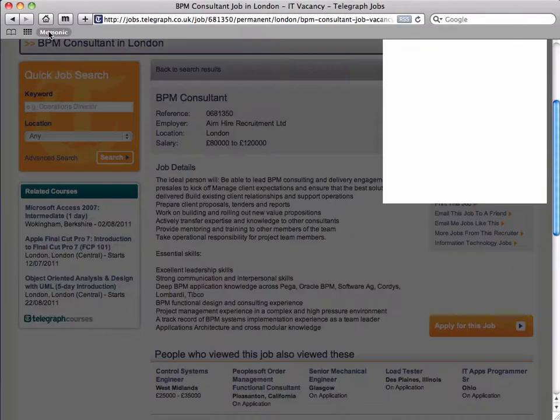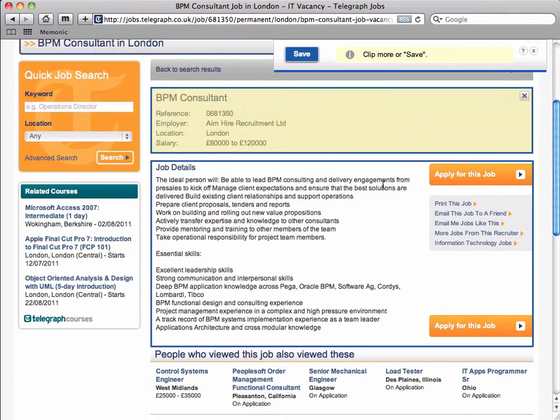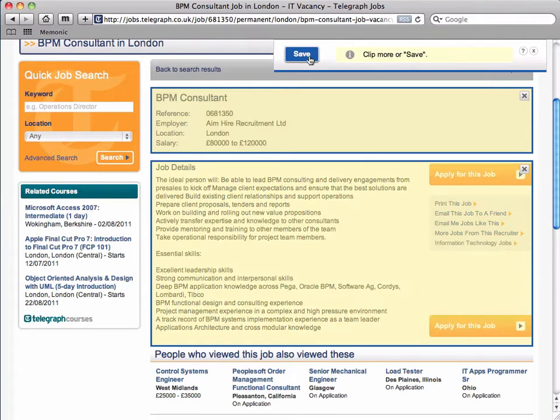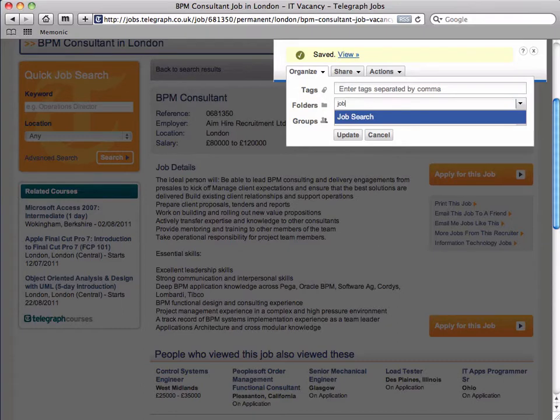Here's how it works. With the Clipper set to Clip Content, Mnemonic will extract only the information you've selected and save it to your personal notebook or collection. It will then prompt you to organize them — say, to a folder called Job Search. You can even add tags to simplify searching later.